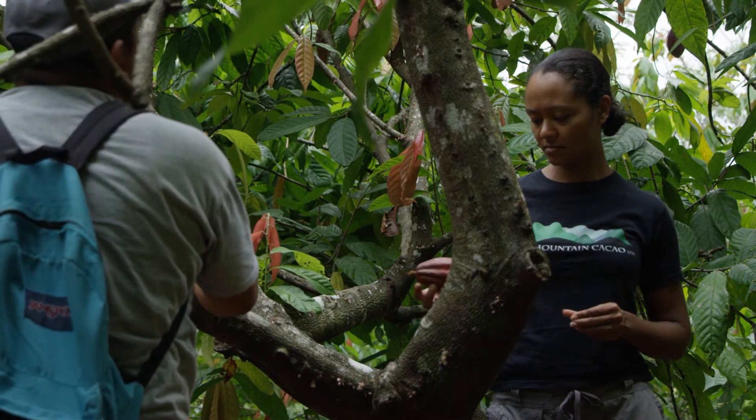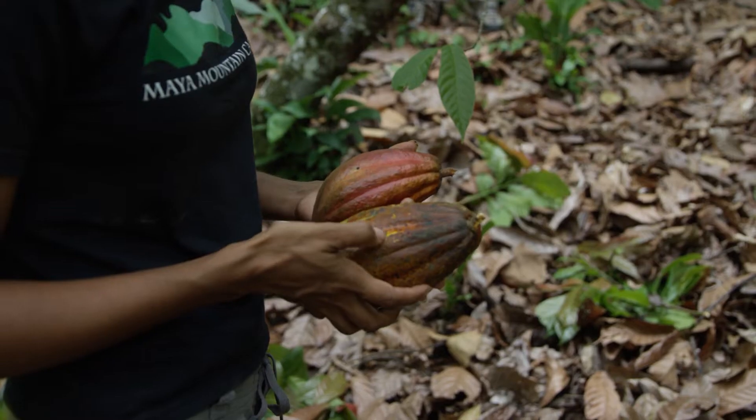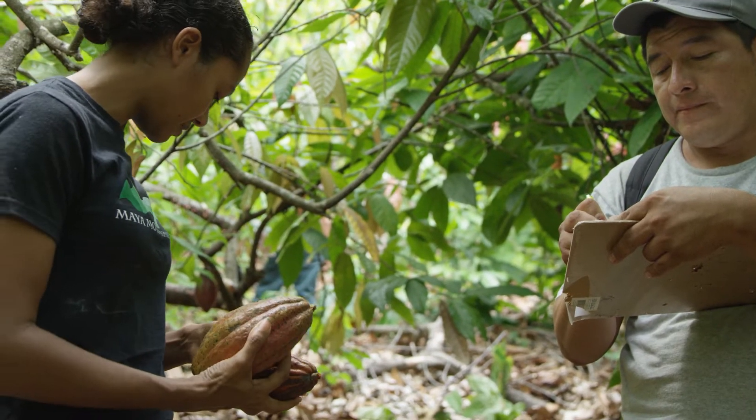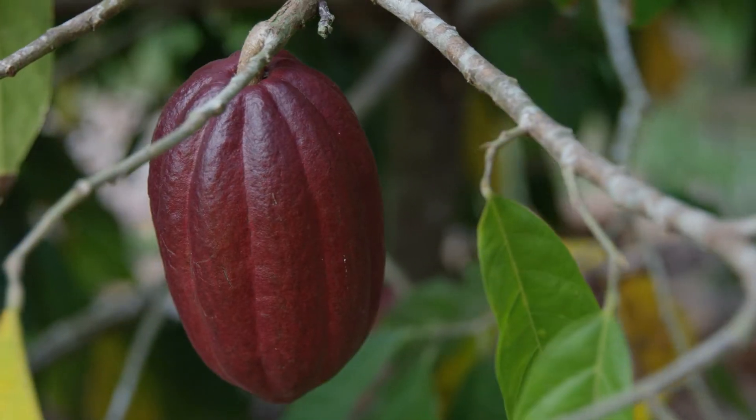We'd be leading the farmers astray if we said, okay, plant this variety, it's heirloom, we have to use heirloom — but not doing anything to address the fact that these are really low-yielding varietals because they haven't been bred for productivity. They're bred for flavor. People love the flavor, so we want to keep that, but we also want to keep the very best trees.